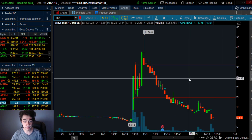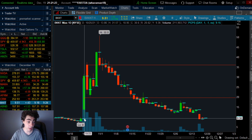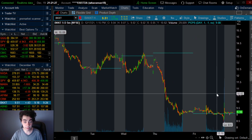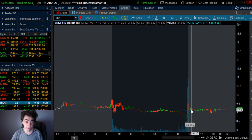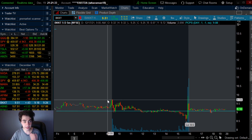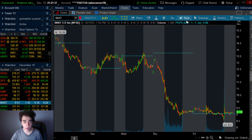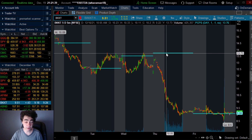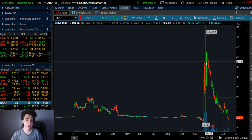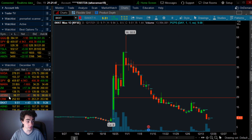BKKT is a potential short squeeze play people have been talking about. There's a gap to fill at $9.15, and you can see it has filled that gap. Ever since filling that gap, it's been trying to bounce and have a reversal. If this is green tomorrow, it's on track to go back to $10. If $10 can break out, the sky's the limit — there's not much resistance and there's a gap to fill toward $13.70. Keep an eye on the $10 breakout for BKKT.